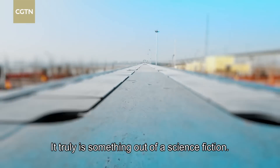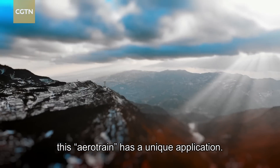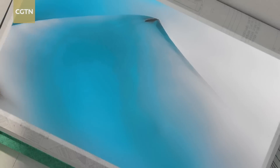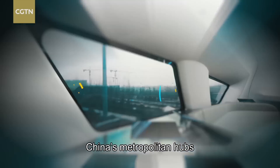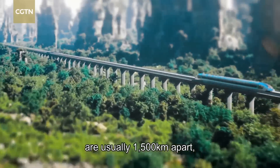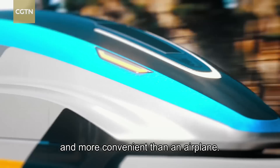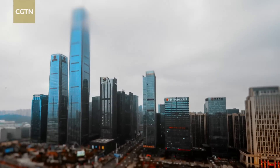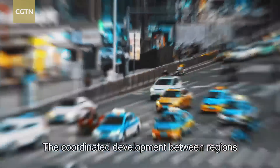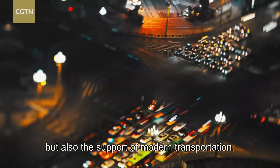It truly is something out of science fiction. And in China, this aero train has a unique application. Due to its vast territory, China's metropolitan hubs are usually 1,500 kilometers apart — so traveling by maglev train is faster than high-speed rail and more convenient than an airplane. The coordinated development between regions requires not only corresponding economic strategies, but also the support of modern transportation.